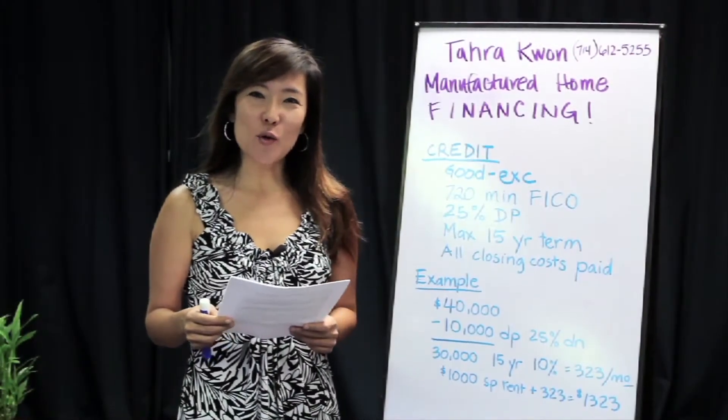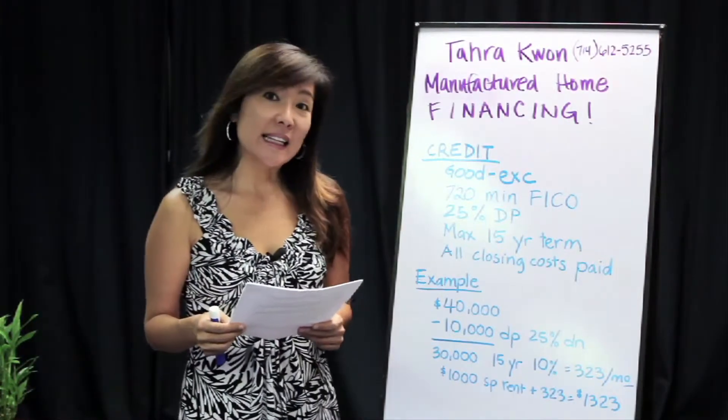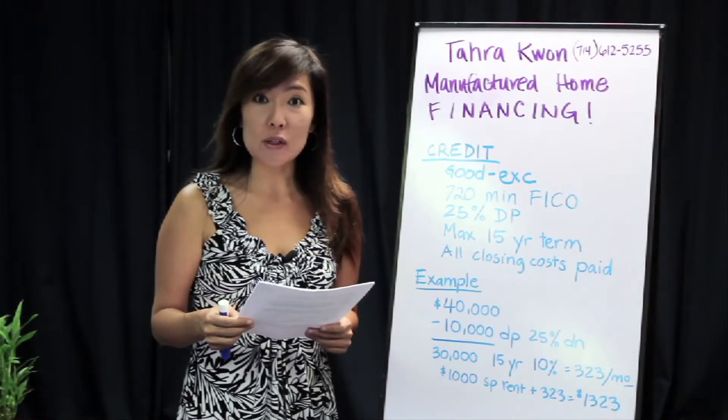My name is Tara Kwan. Allow me to give you some information on financing for an older mobile home built from the years 1970 to 1976. The following information pertains to only those year homes.